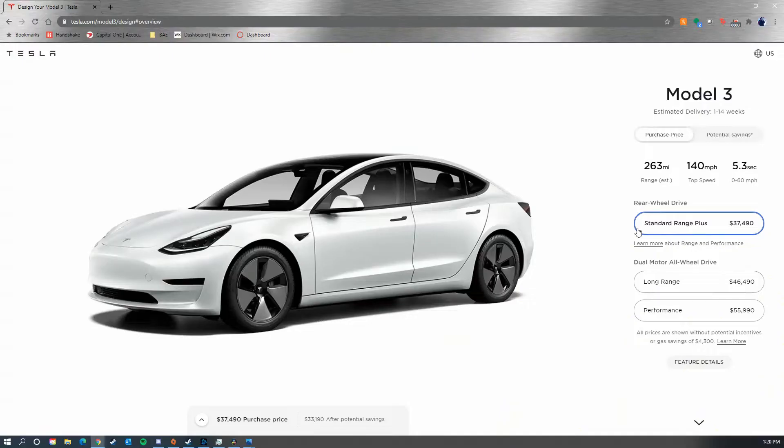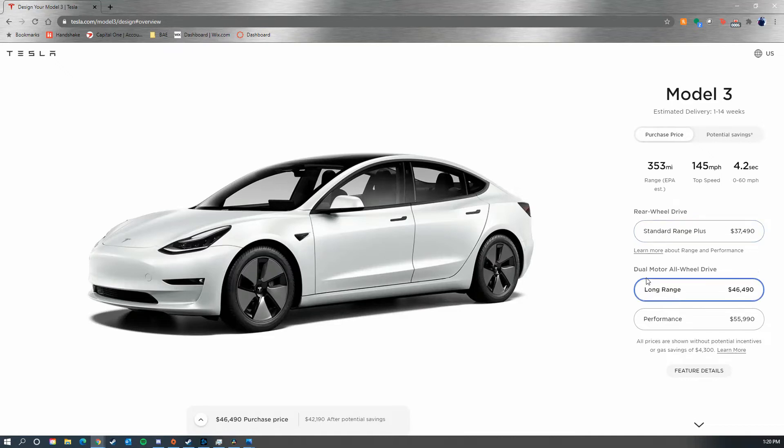The easiest thing to talk about from the start is the differences in the trims of the Model 3. There are three trims, starting from the cheapest to the most expensive: the Standard Range Plus, the Long Range, and the Performance model.